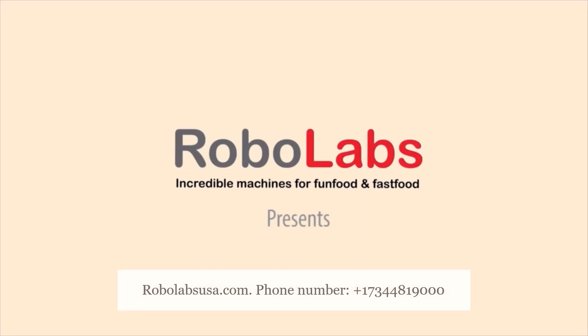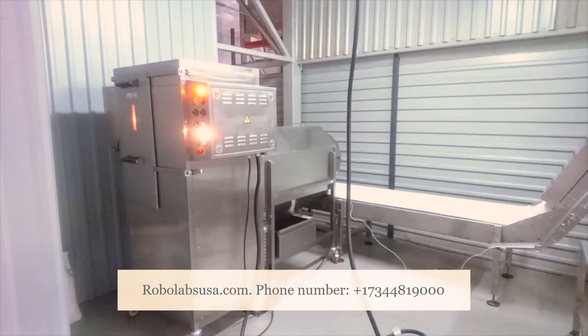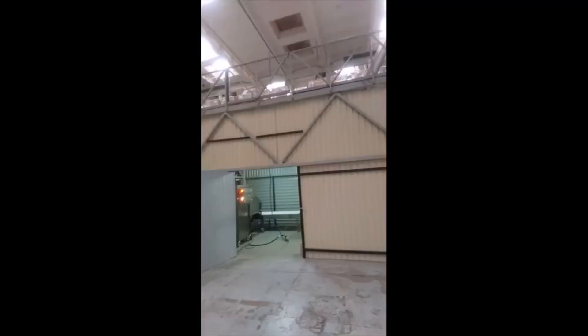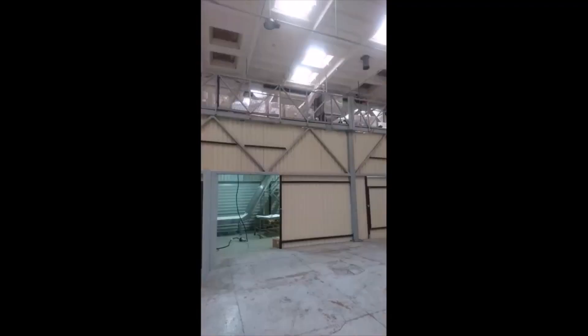RoboFactory 100 for the two-floor premises. The first floor usually contains the heaviest elements: the RoboPOP 220 conveyor, a packaging machine, and a warehouse of raw materials — pallets with grain and food additives.